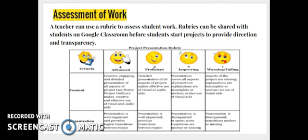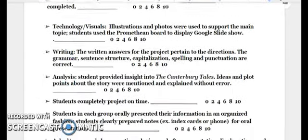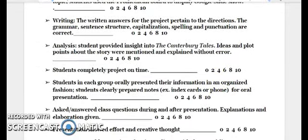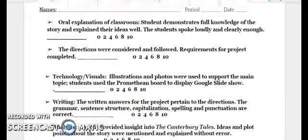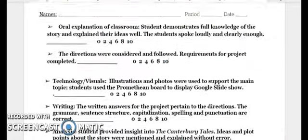Once student work is completed, I personally use rubrics to assess the student projects. This is an example of a rubric that I posted on Google Classroom for students to view. I usually post the rubric before students start work on their project so that they can see how they're going to be graded. The teacher should definitely consider the requirements that are important for the project before assigning it, and students should definitely be aware of the requirements they need to complete in order to do well on their assignment.